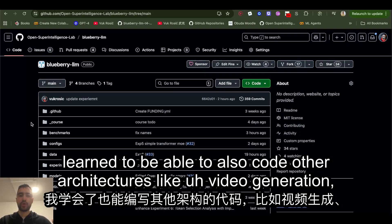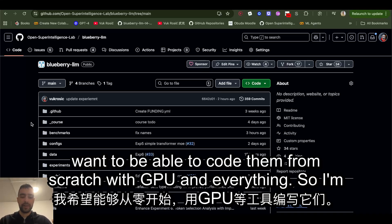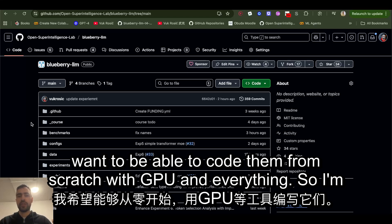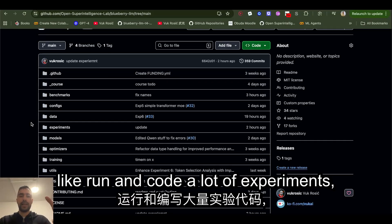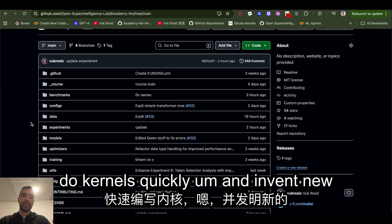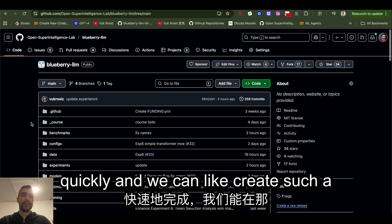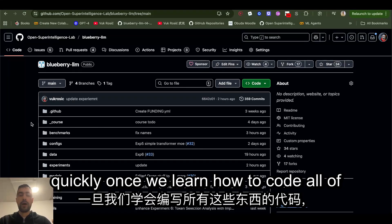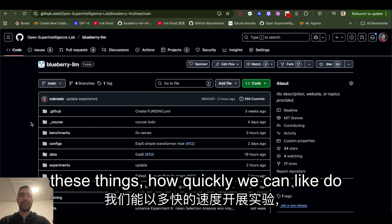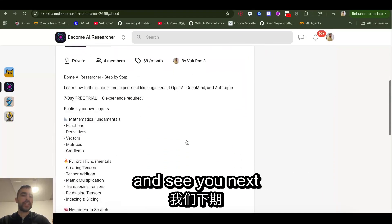A contributor who submitted a pull request pointed out a big bug I had, which helped a lot. We plan to continue this research. I want to be able to code other architectures like video generation, hierarchical reasoning models, and all this linear retention stuff from scratch with GPU kernels. Eventually I want to quickly run and code lots of experiments, invent new architectures — I think people don't realize how fast progress can be once we learn to code all these things. That's it for this video, see you next time.